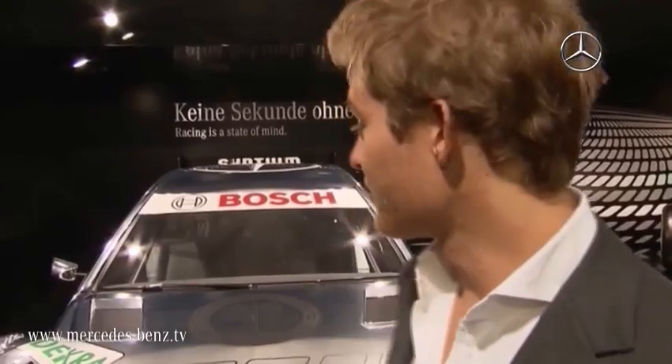It looks fantastic, you can see it's spectacular, and the DTM is going to be a fantastic racing series next year with BMW joining, Audi, Mercedes. The level is going to be very, very high, the cars look great, great drivers, great tracks, it's going to be stunning.